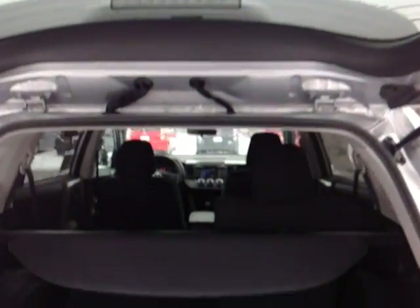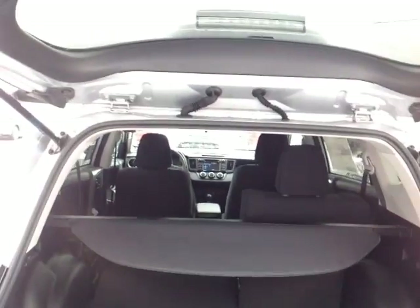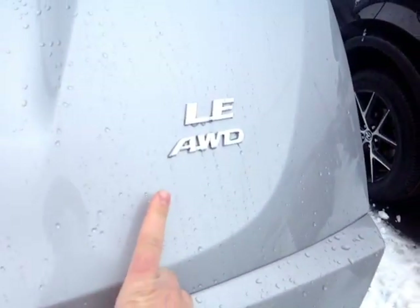There's your convenient pull handle, tonneau cover, plenty of cargo space. You can see I folded forward part of those 60-40 split back seats, opening up some additional cargo space. Going back into the cabin, we'll go ahead and let this down. There's your LE all wheel drive badge.